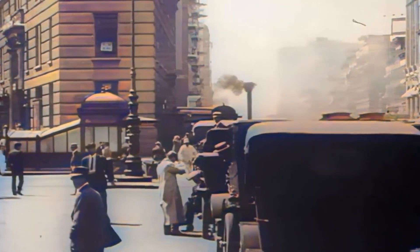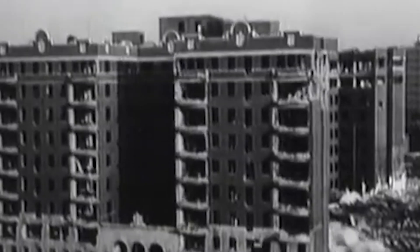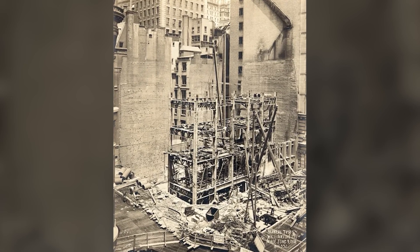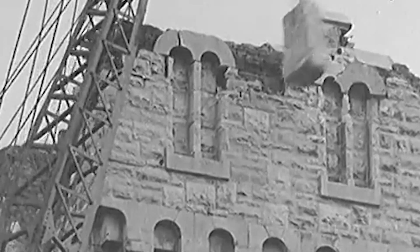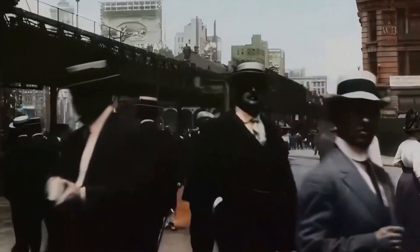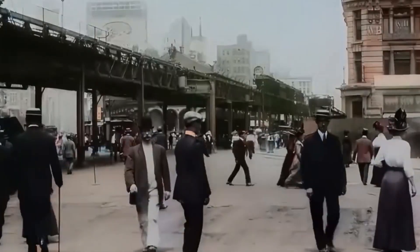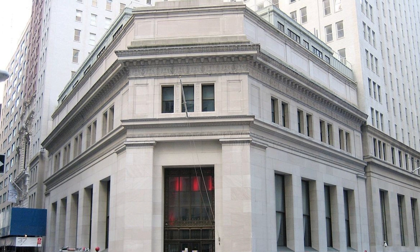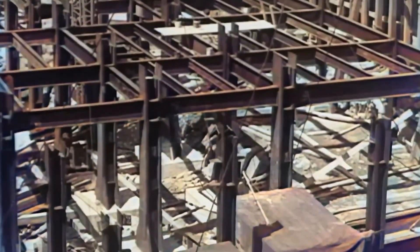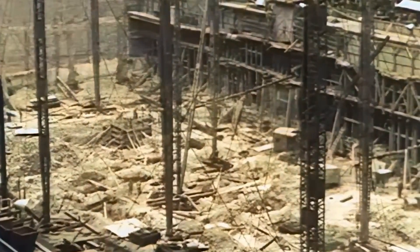The three-month demolition process attracted considerable attention from both the public and the engineering community. Thompson-Starratt Company, the demolition contractor, faced unprecedented challenges in safely dismantling a steel-frame structure of this height. Engineers from other construction firms — including Fuller Construction, builders of the Flatiron Building — visited the site to study the demolition techniques. The process required innovative safety measures to protect neighboring structures like J.P. Morgan's headquarters at 23 Wall Street and the bustling Stock Exchange. The methodical dismantling of the building's steel skeleton provided valuable lessons that would inform future projects like the 1920s demolition of the Singer Building.